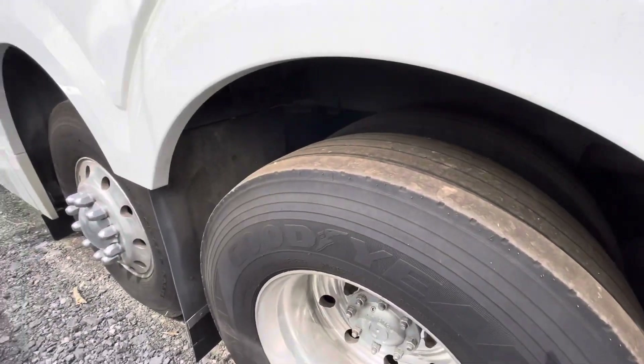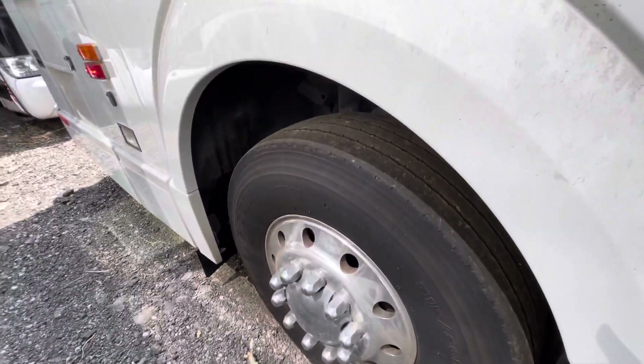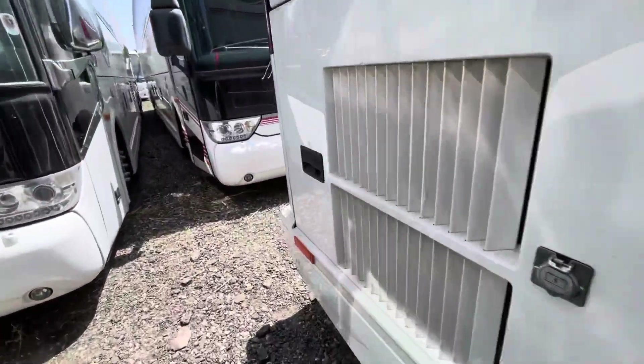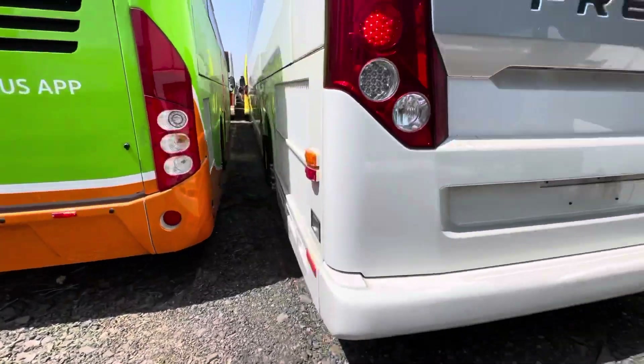Those are Good Year tires in the back — they're not horrible, but they could use changing in the next month or so. Obviously, it's a Volvo engine.